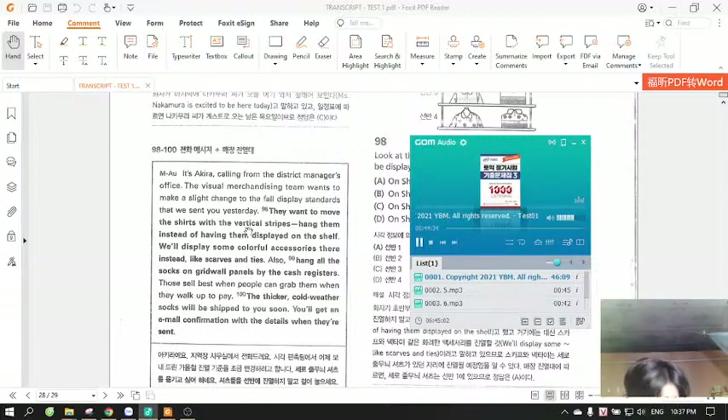Questions 98 through 100 refer to the following telephone message and store display. It's Akira calling from the district manager's office. The visual merchandising team wants to make a slight change to the full display standards that we sent you yesterday. They want to move the shirts with the vertical stripes — hang them instead of having them displayed on the shelf. We'll display some colourful accessories there instead, like scarves and ties. Also, hang all the socks on grid wall panels by the cash registers. Those sell best when people can grab them when they walk up to pay. The thicker, cold-weather socks will be shipped to you soon. You'll get an email confirmation with the details when they're sent. Number 98.